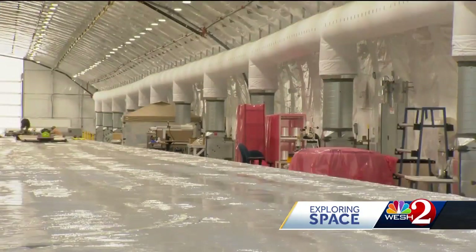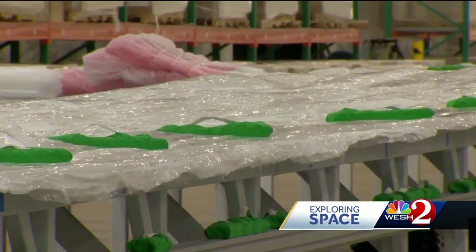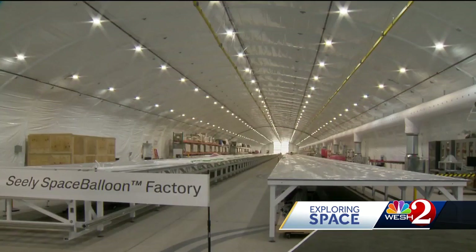A new balloon is used each time there's a flight. So once they are fully operational, that means a steep increase in production and the need for more workers — expected to double the 140 current jobs in the next few years. For me, it's really invigorating to know that this technology sees this as the best place to be located for a space-related industry and business.